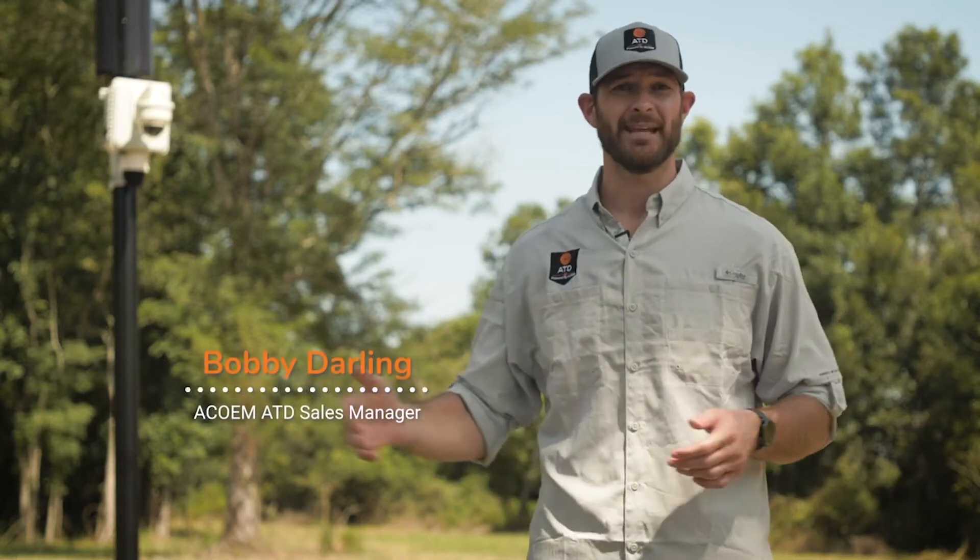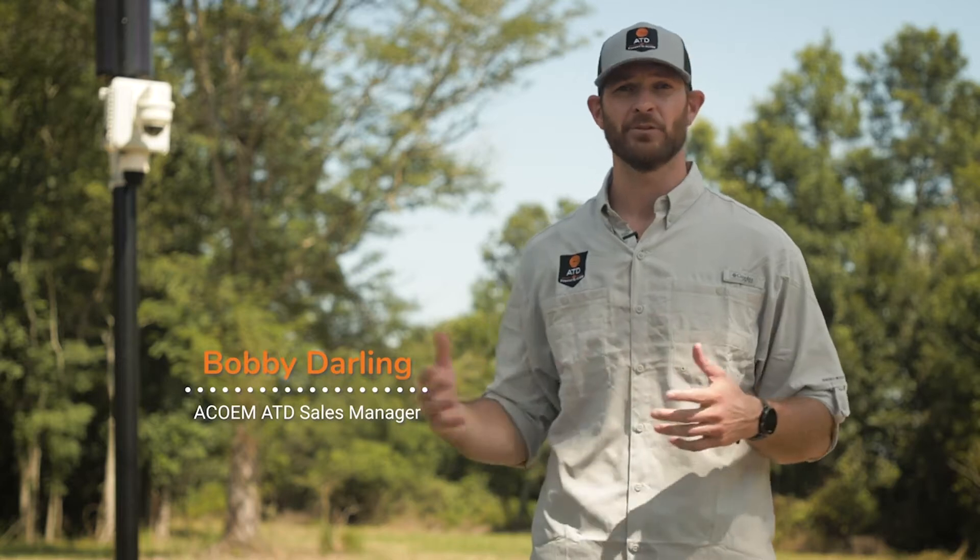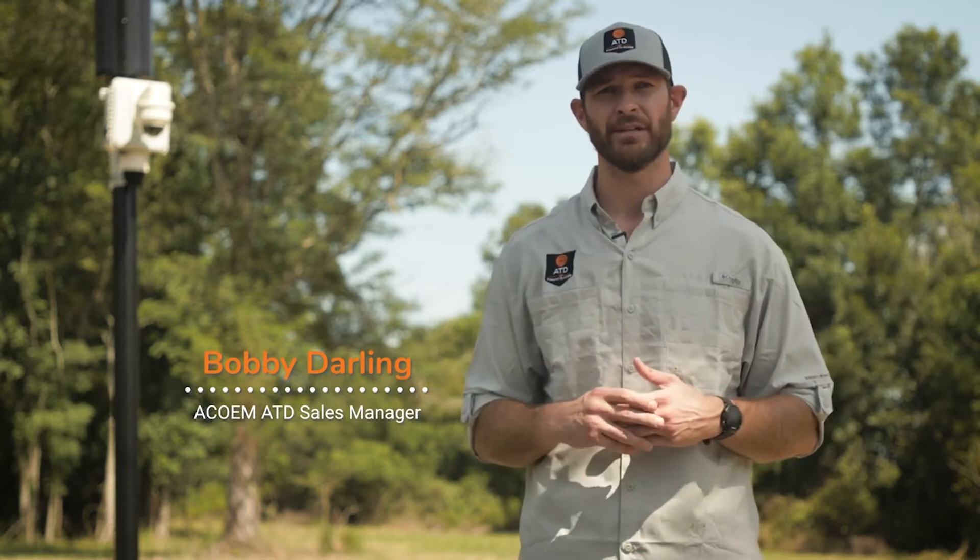Thank you for joining us here today at ACOM's ATD test site. We're in Vidalia, Louisiana, and I'm going to take you through a little bit of the project that we have going on today.